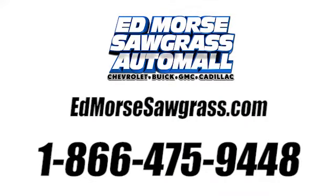Call us today at 1-866-475-9448. For value and for service, it's Ed Marsch.